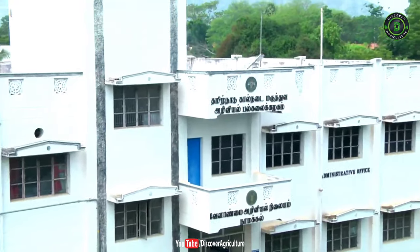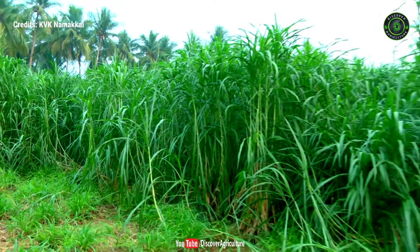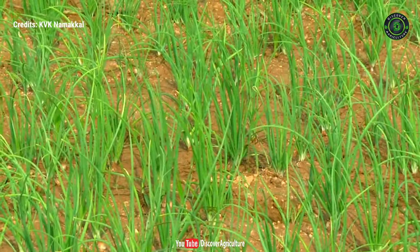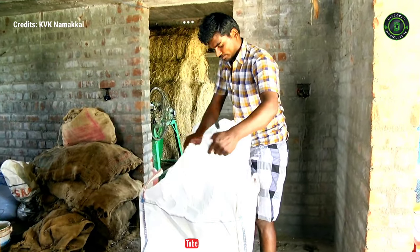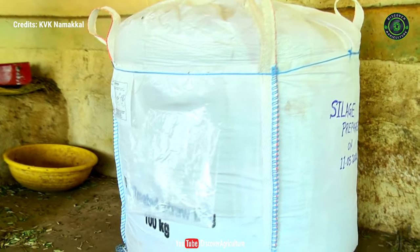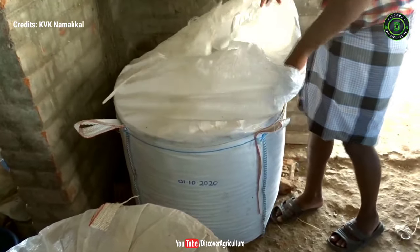Krishi Vigyan Kendra Namakal demonstrated bag silage in farmers' fields using maize, pearl grass fodder, fodder sorghum, CO-FS-29 grain fodder, and crop residues of onion in Necra village. The bags are readily available in different sizes from 100 kg to 1000 kg, made of ripple polypropylene, and can be stored for a longer period without affecting nutritive value.